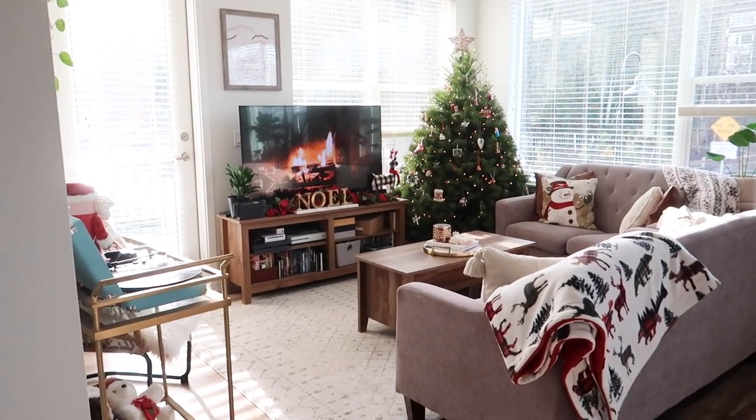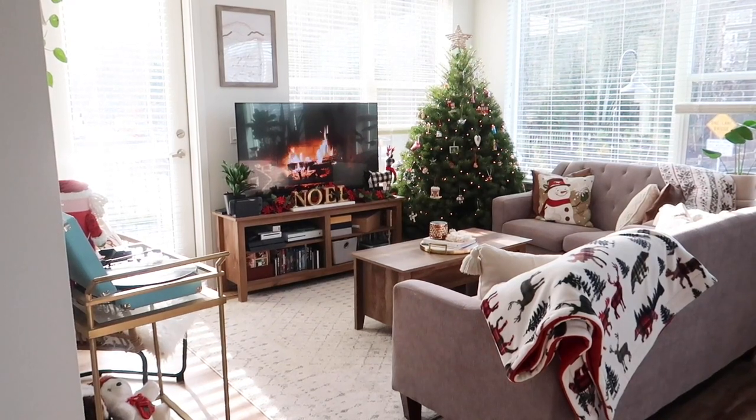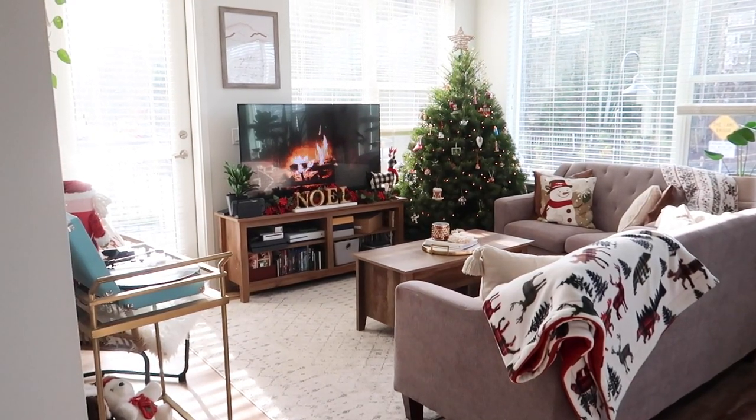As usual this living room area and then our kitchen is probably the most festive part of the house.